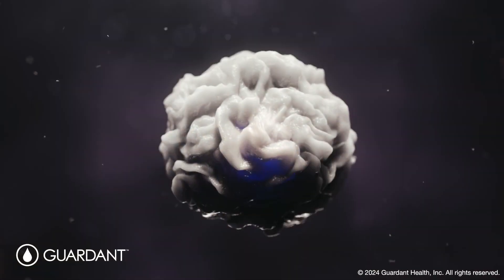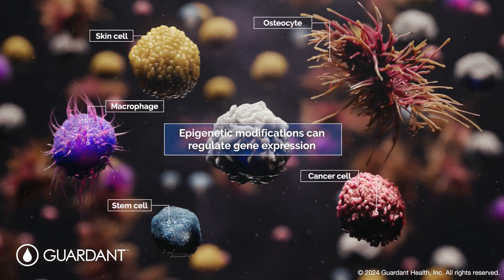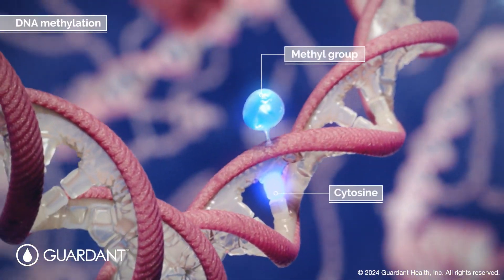Besides DNA and mRNA, distinct cell types arise from differences in gene expression. This is regulated in part by epigenetic modifications, such as DNA methylation.